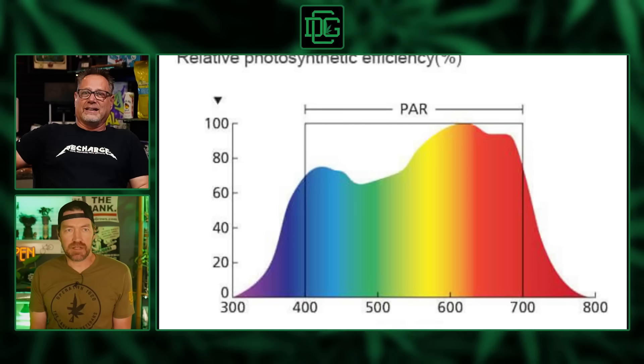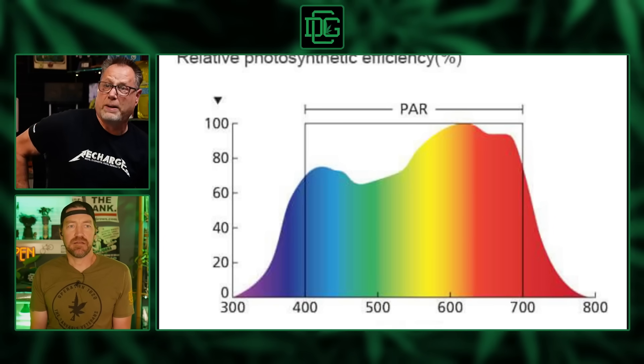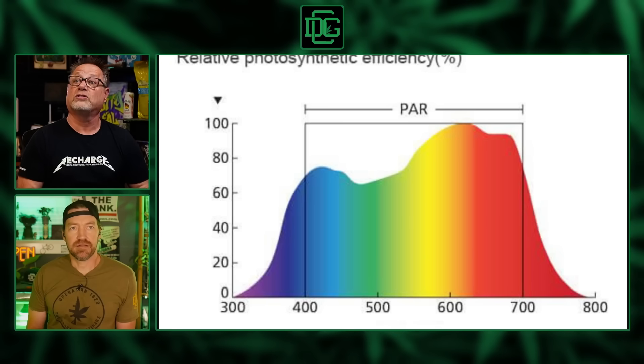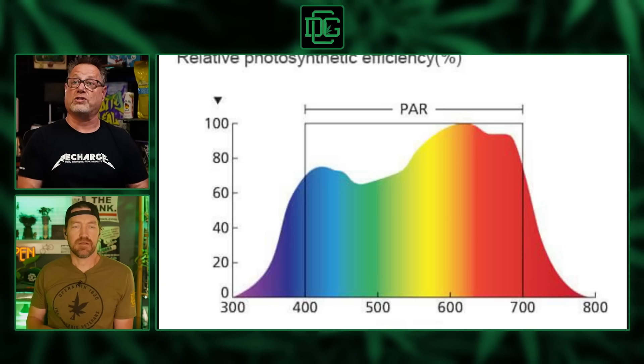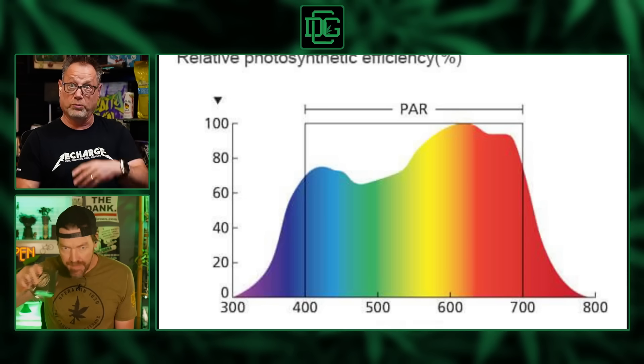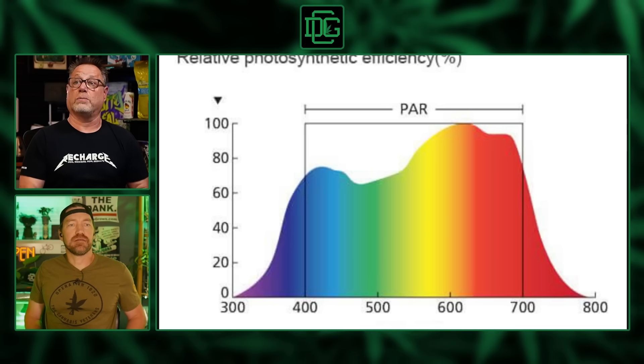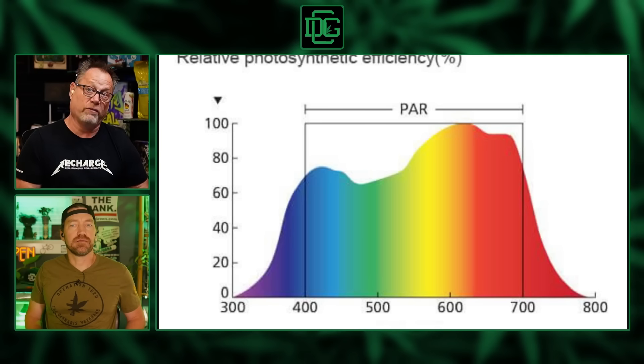If you look at PAR and the spectrum — PAR is the range that plants use for photosynthesis, what it builds itself with. The spectrum goes from violet on one side, where you get UV and all that, but that's outside of PAR. Looking at red and yellow, that's the most efficient color the plant can absorb. Blue is pretty good, but blue is at 75 while bright yellow is at 100. So yellow and red are about 25% more efficient — for every photon of light, the plant is absorbing 25% more efficiently in yellow-orange wavelengths, which is probably why HPS lights are yellow.